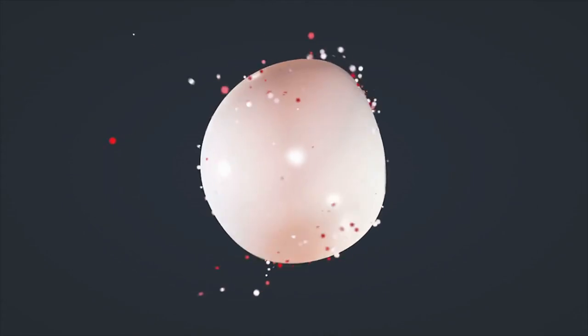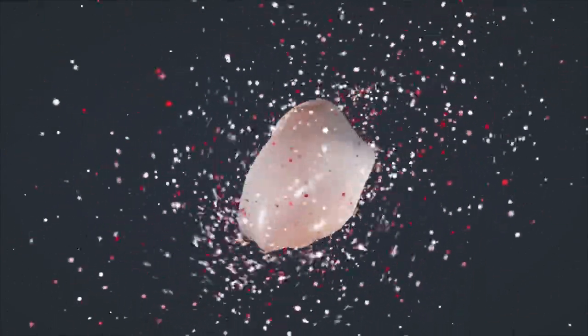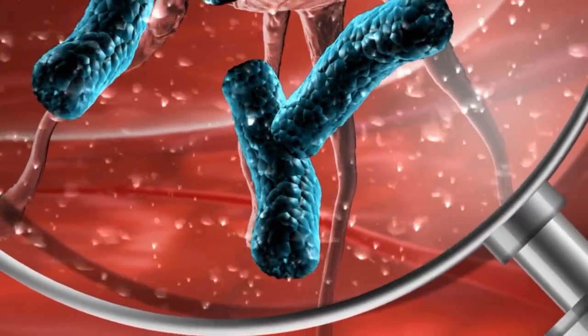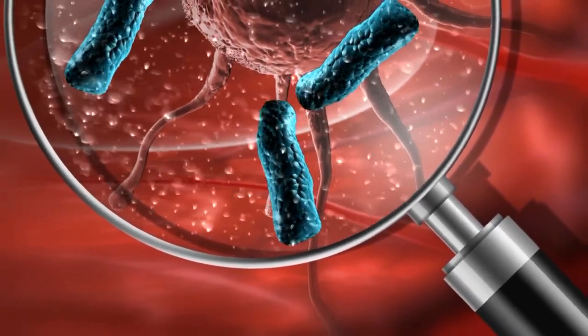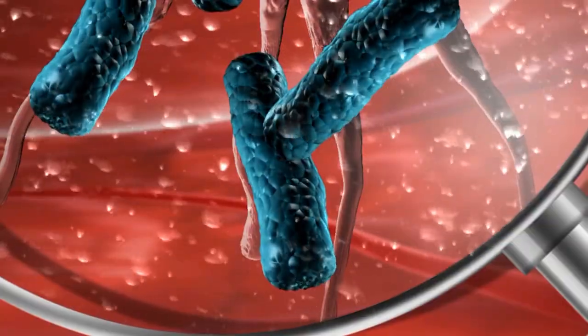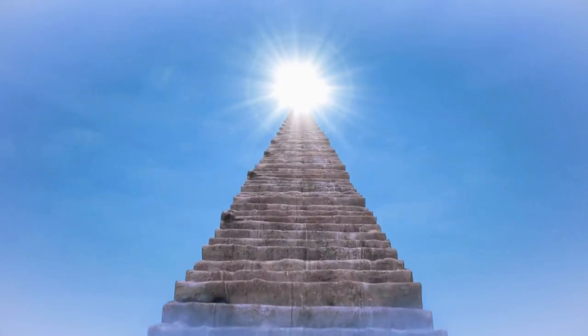It's a vital mechanism that occurs every day, maintaining the health of your organs and protecting you from potential diseases. In this video, we'll explore what apoptosis is, how it works, and why it's absolutely essential for your body's overall well-being, from shaping your development to safeguarding against harmful cells. Let's dive into the fascinating role of apoptosis in keeping your body balanced and thriving.